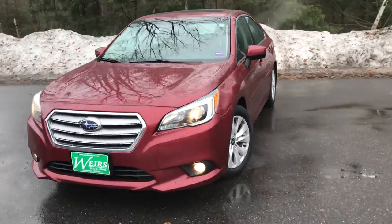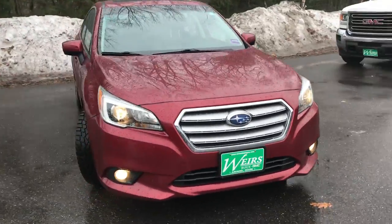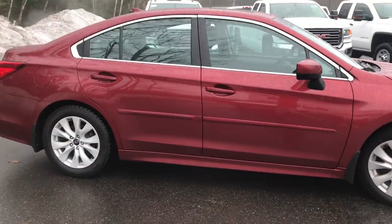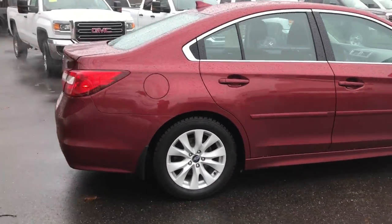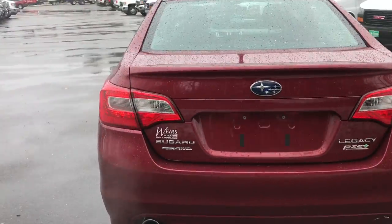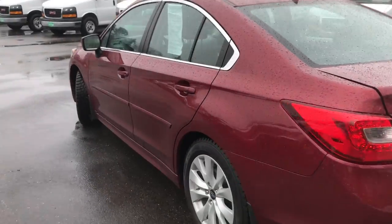Good morning. Over here at Weir's Buick GMC Route 1 in Arundel, Maine. Just wanted to take a quick walk-around video of this 2016 Subaru Legacy all-wheel drive that we have here at the dealership. This Legacy's got a little over 97,000 miles on it.